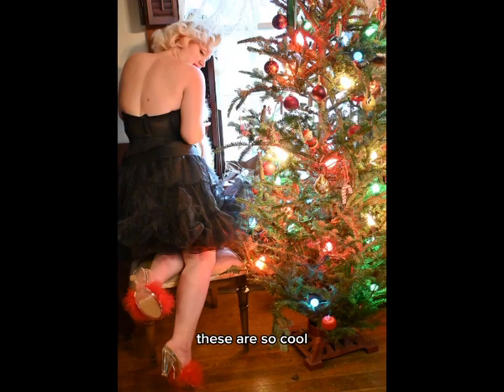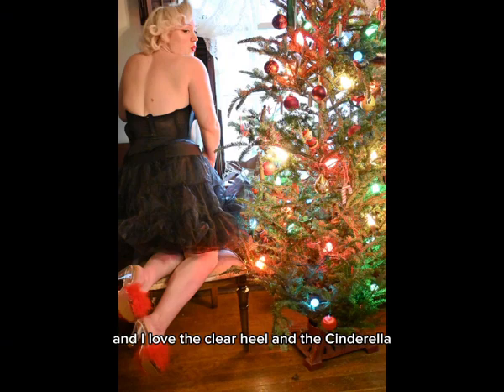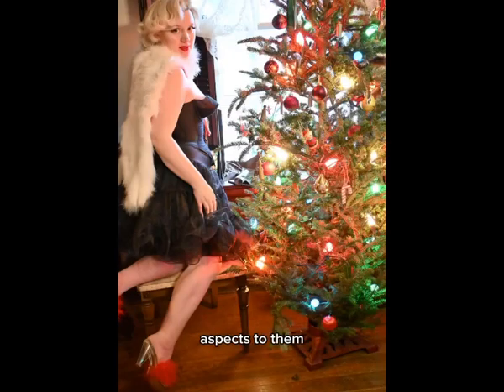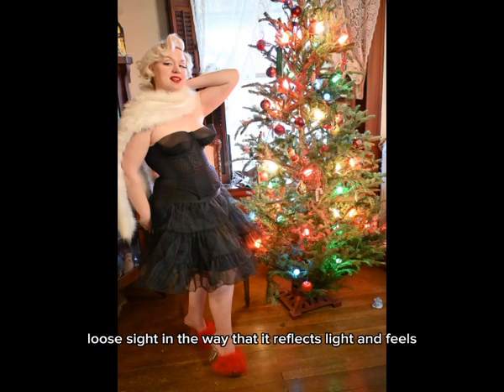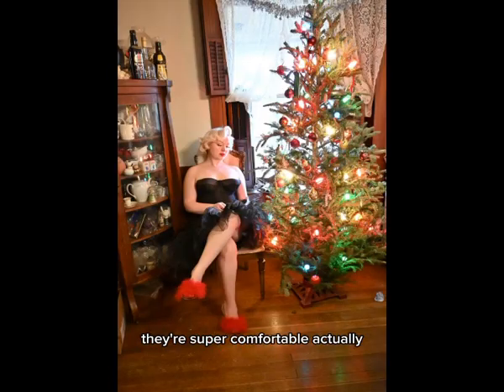These are so cool and I love the clear heel and the Cinderella aspect to them. Nothing modern quite compares to mid-century lucite in the way that it reflects light and feels. They're super comfortable actually, and these are a lot of fun.